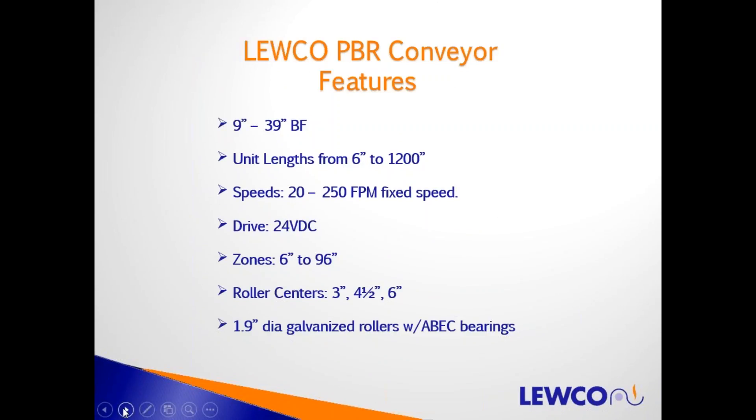Features of LUKO's PBR conveyor: it ranges from 9-inch BF to 39-inch BF. Unit lengths from 6 inches up to 1,200 inches — keeping in mind the limit of 10 rollers per drive motor, but we can make unit lengths up to what you need. Fixed speed drives from 20 feet per minute up to 250 feet per minute are standard. The power source is 24-volt DC. Zone lengths can be multiples of 6 inches up to 96 inches. Standard roller centers are 3-inch, 4.5-inch, and 6-inch.